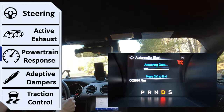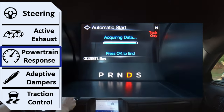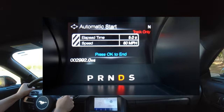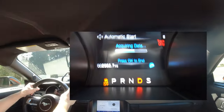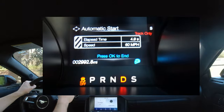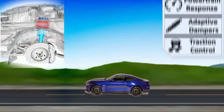The butterfly valve impacts the sound and characteristics of your car, giving it a deeper feel and tone. The third system is powertrain response. When you floor the gas pedal, your transmission and engine respond differently based on your mode. In normal mode you get smooth, comfortable shifting, but in a performance mode like track you get much harder shifting with significantly more power output.